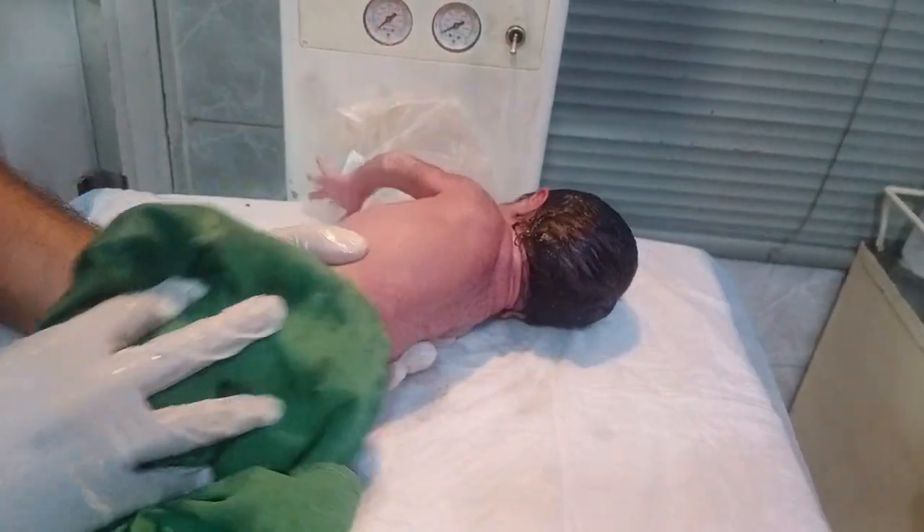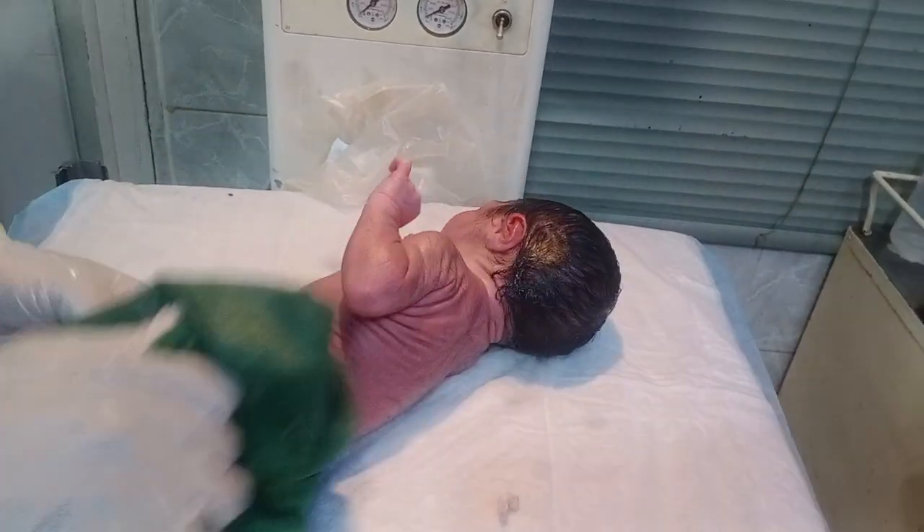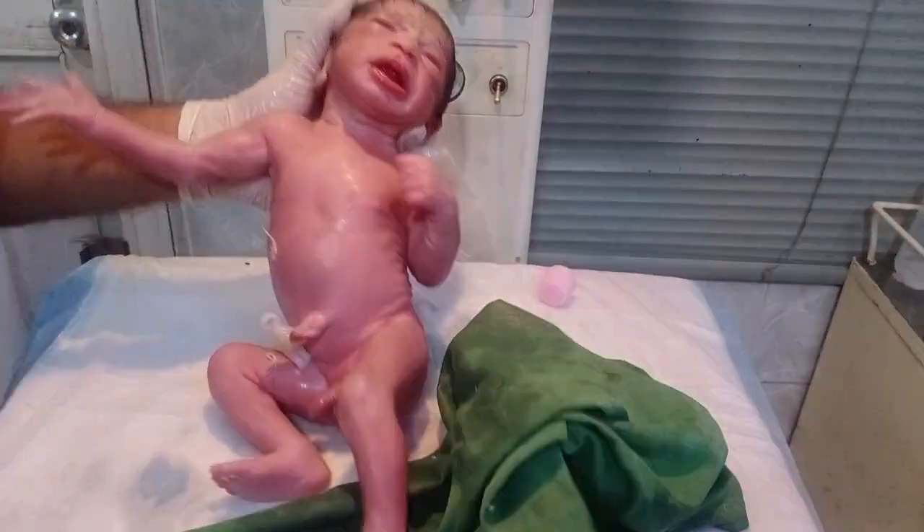I have hidden the private areas of the baby in the video. I always prefer to protect the baby's privacy.